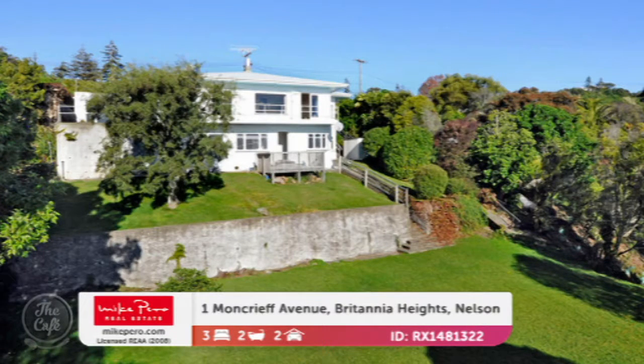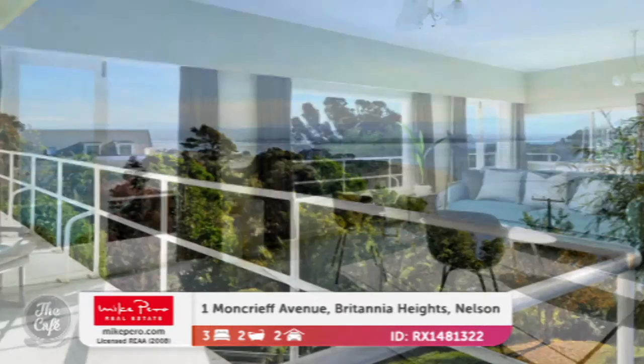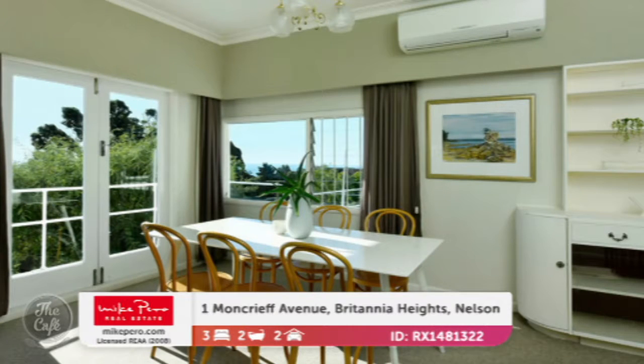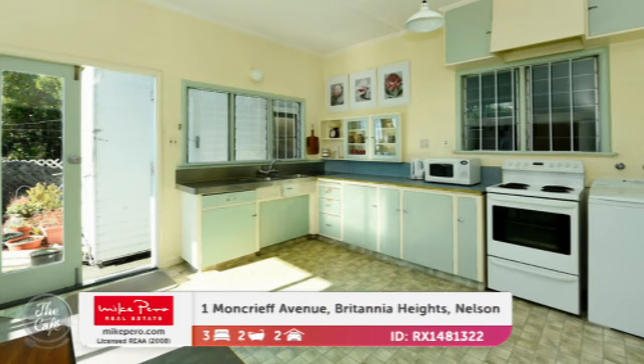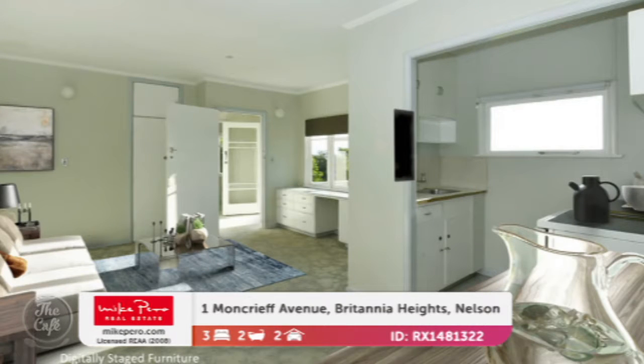Let's stay in the South Island but head further north to Nelson. We've got something in an outstanding position up in Britannia Heights. This one is a gorgeous 1950s designed home, so there's still a little bit of upgrading to do if you'd like. The picture windows and those gorgeous views across the Tasman Bay are just quite special. It's got all this lovely inbuilt storage as well, which is good in the older homes. You've got a heat pump. Up on the main level you've got a large bedroom, bathroom, and a kitchen which could be upgraded and modernised. Separate to it there's a two-bedroom self-contained studio.